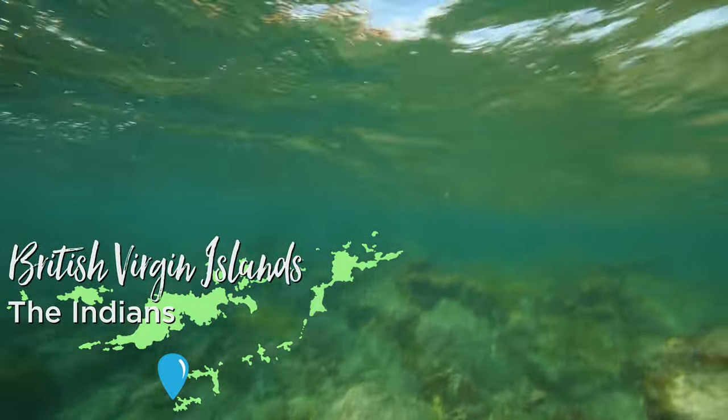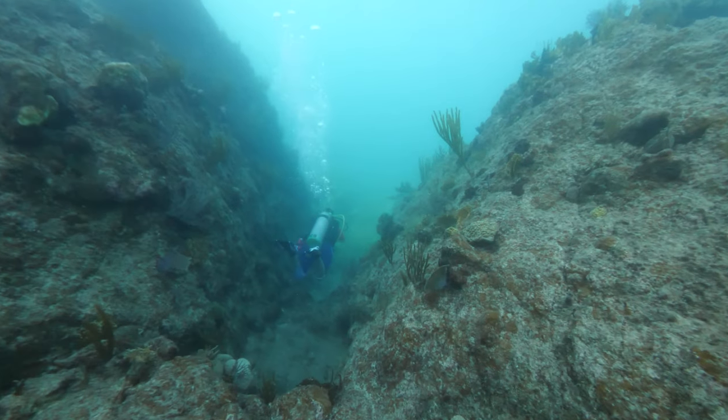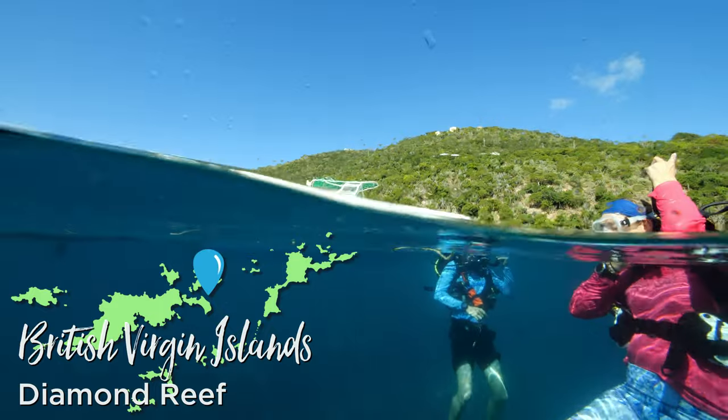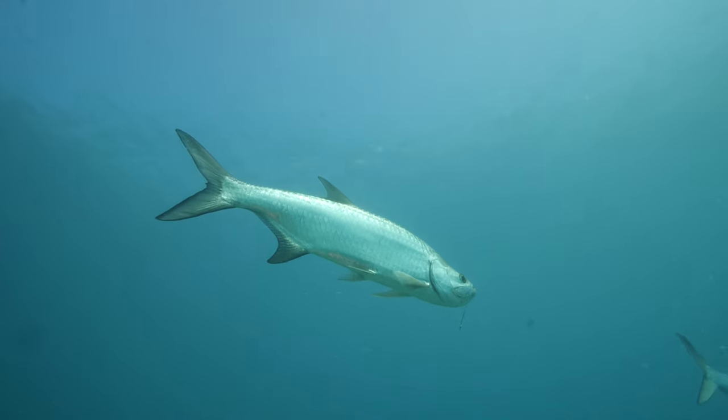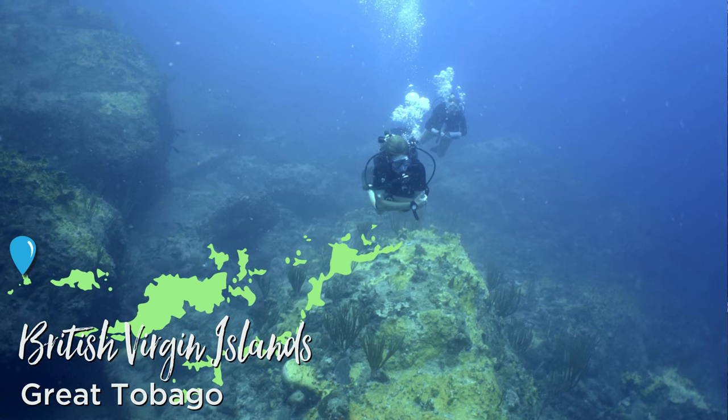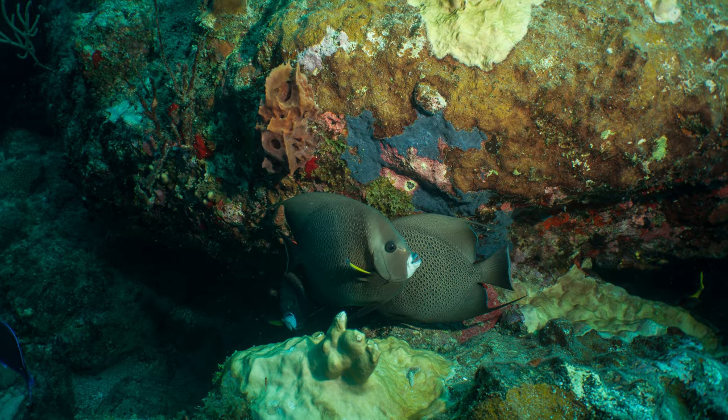They've also got a lot of neat reefs. Some of our favorites are some of the easier ones, like the Indians — a really neat rock formation where you can dive around super shallow and explore all the little areas. Then there's Angel Fish Reef and Diamond Reef out near Scrub Island, which is really easy and accessible. One of our all-time favorites that we did in a past trip was out by Great Tobago past Jost Van Dyke — a really neat rock formation that most people don't venture out to, but pretty cool.